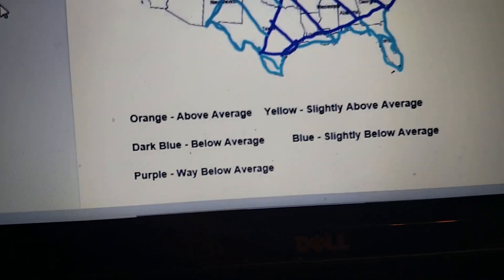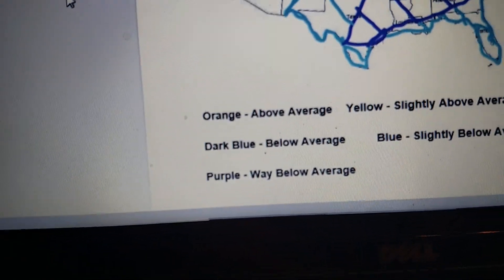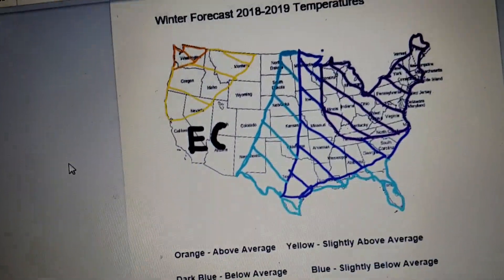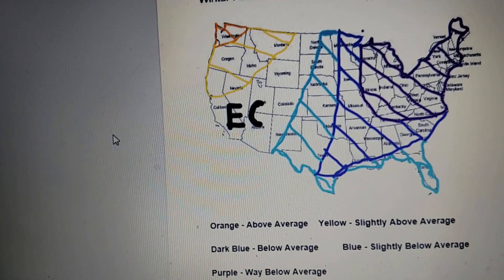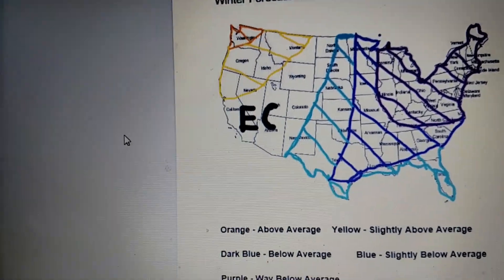The new color I've just added today is purple, and that's way below average. That's stretching from Wisconsin down to Illinois, Kentucky, North Carolina, Virginia, and then going up to the northeast.